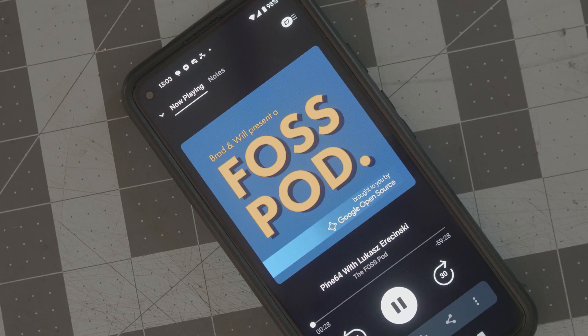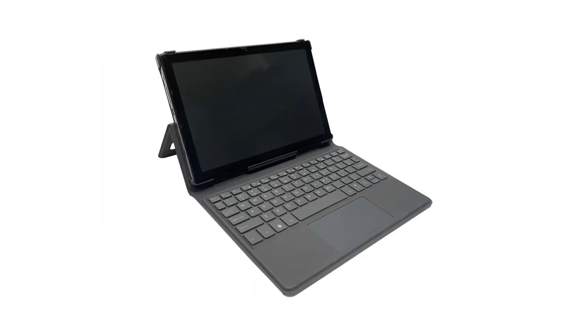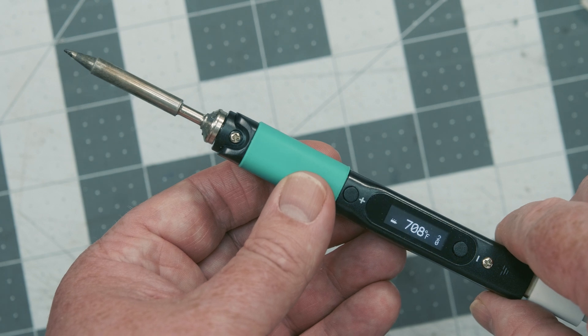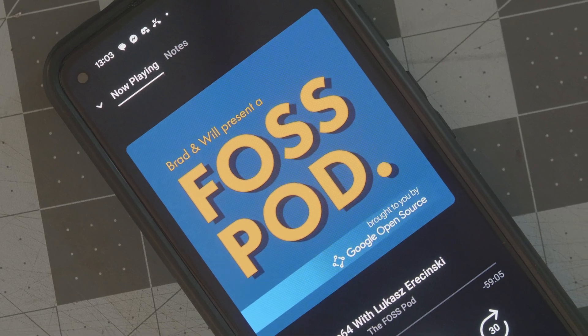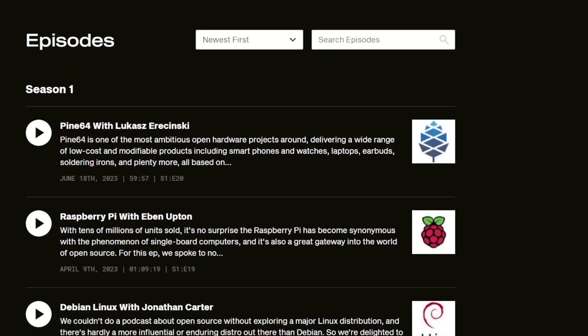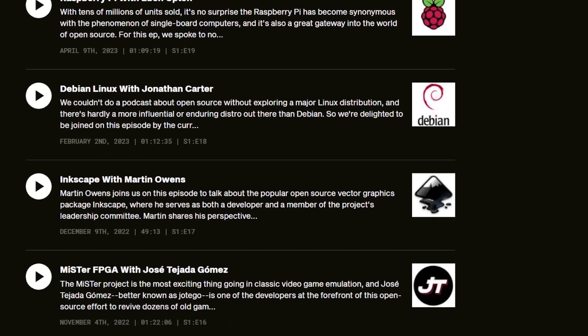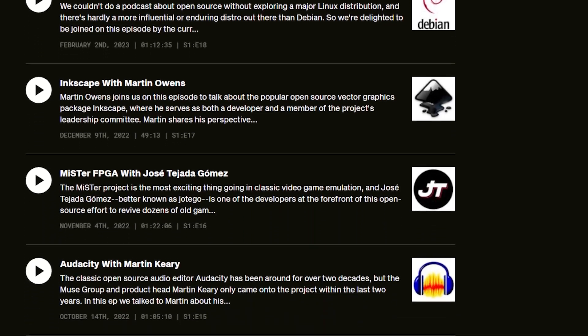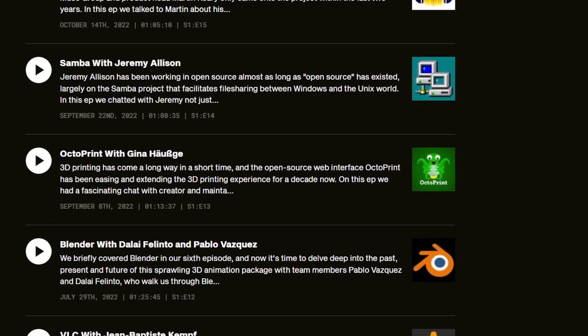The latest episode of the FOSS Pod features an interview with Lucas Erikinsky about the open source and open hardware work of Pine64. These folks are making all sorts of open source tools for makers, including my favorite soldering iron. This podcast episode serves as a wonderful primer to the company and their approach to projects. The FOSS Pod is a podcast specifically dedicated to free and open source software projects and products — be sure to check out their past episodes on Raspberry Pi, Inkscape, Blender, OctoPrint, and even VLC.